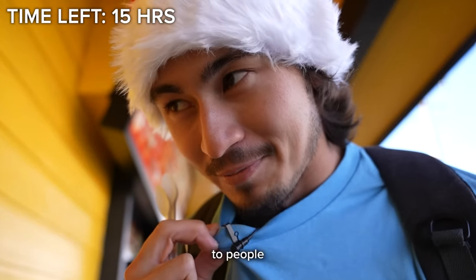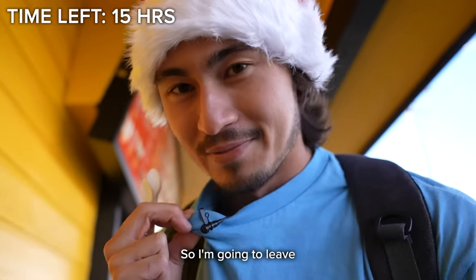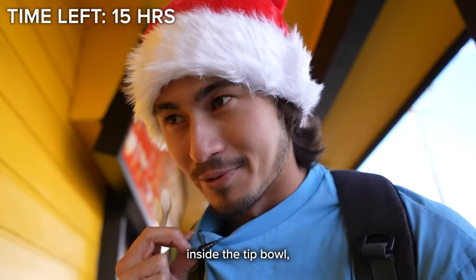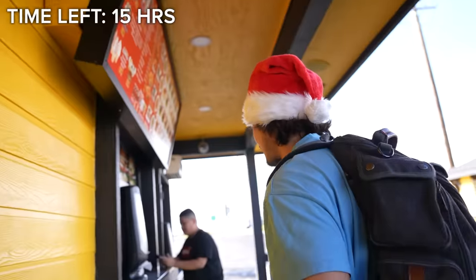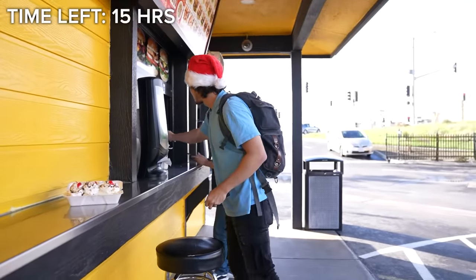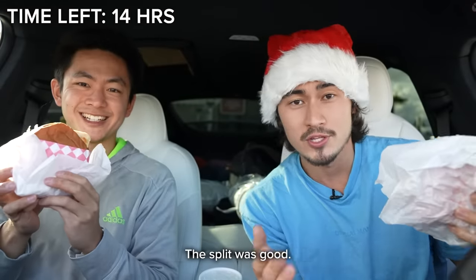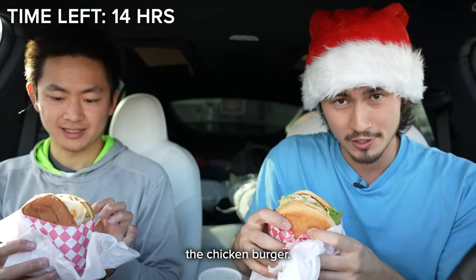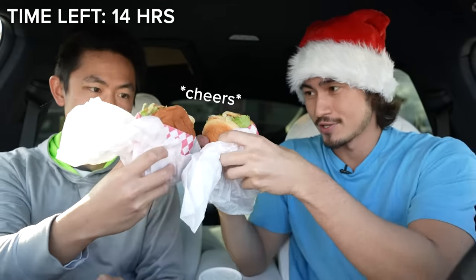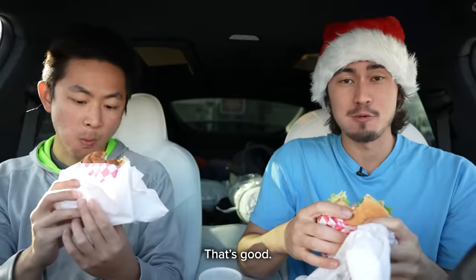I always feel awkward giving money to people and putting them on camera because I don't want to make them feel uncomfortable. So I'm just going to leave $10 as a tip inside a tip bowl, even though our order didn't really cost like $10. The Tesla recommended this place — we're going to try it out.